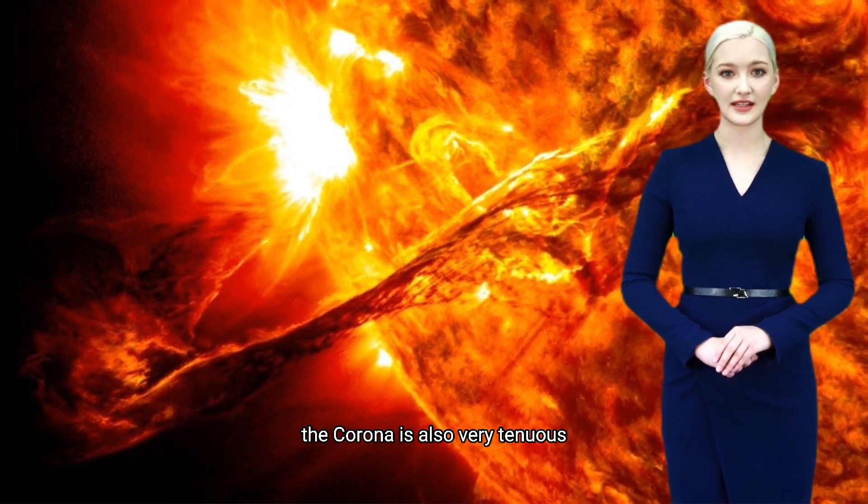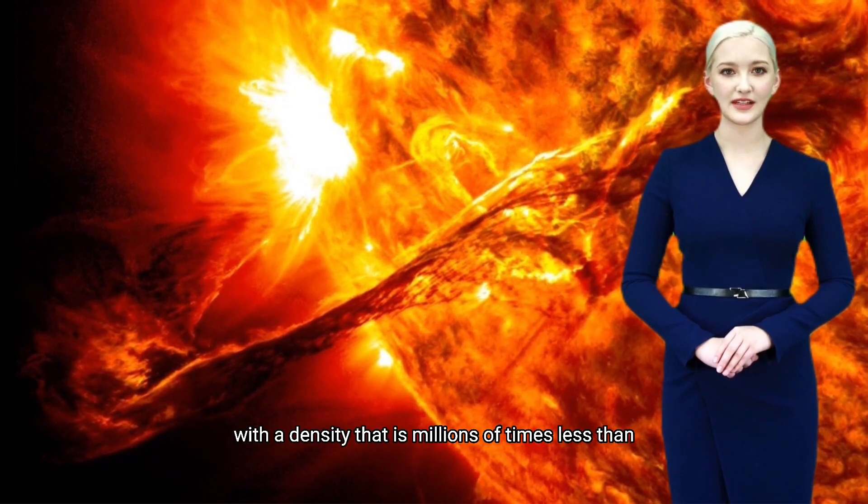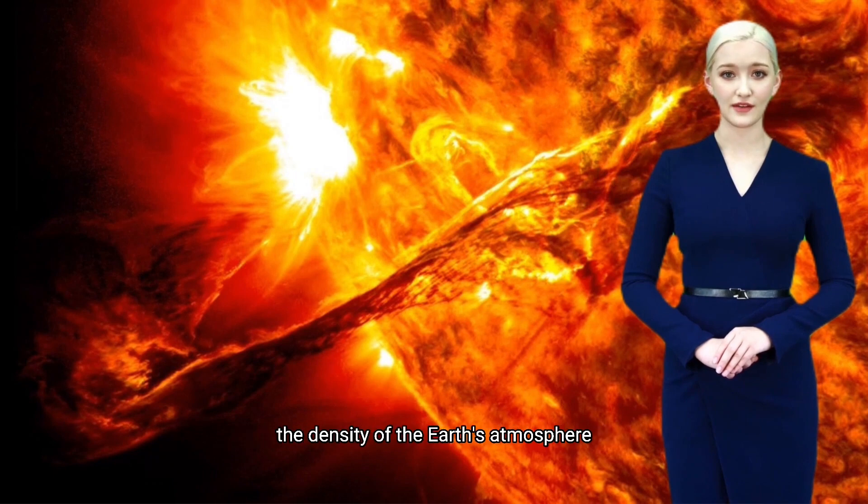The corona is also very tenuous, with a density that is millions of times less than the density of the Earth's atmosphere. The corona is not well understood and scientists are still learning about its properties and dynamics.